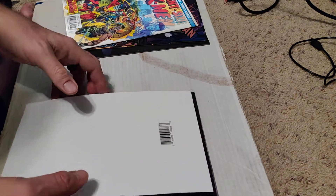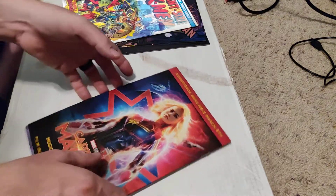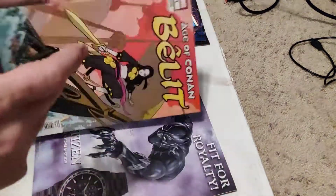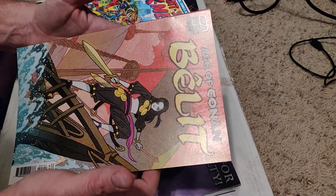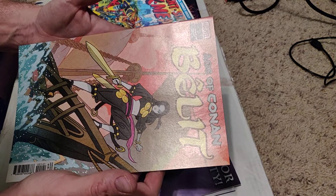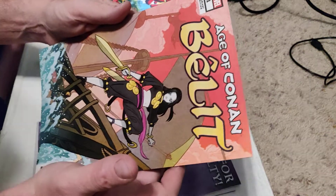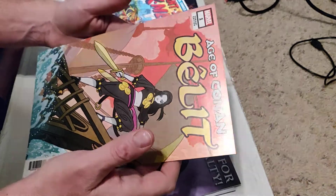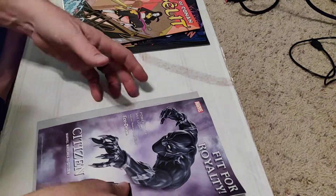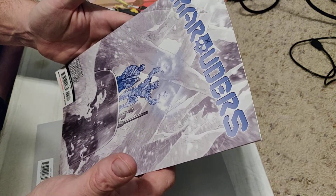Two more chances — maybe we'll get that Spider-Man, maybe we won't; it doesn't really matter. First up, might be the same exact books — nope. Age of Conan: Bêlit. I have no idea what this is; didn't even know they had a different Age of Conan book. It's the number one variant — a good keeper for now. And the second one is Marauders number 5, second printing.